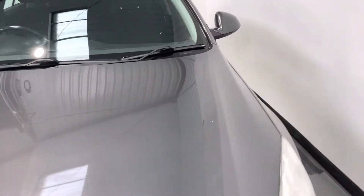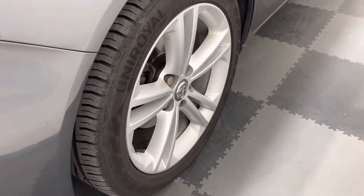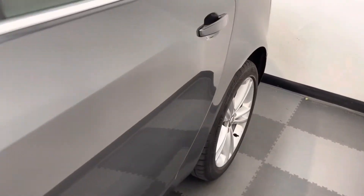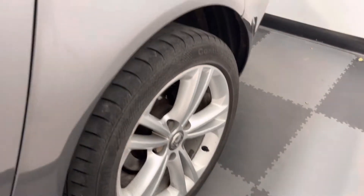I'll just take you around and show you the wheels on this side so you can see there's no major marks to the passenger side front either. Taking down the side of the vehicle, the paintwork is in really good condition on the passenger side of the car, and again a few little light marks just to the wheels at the back.